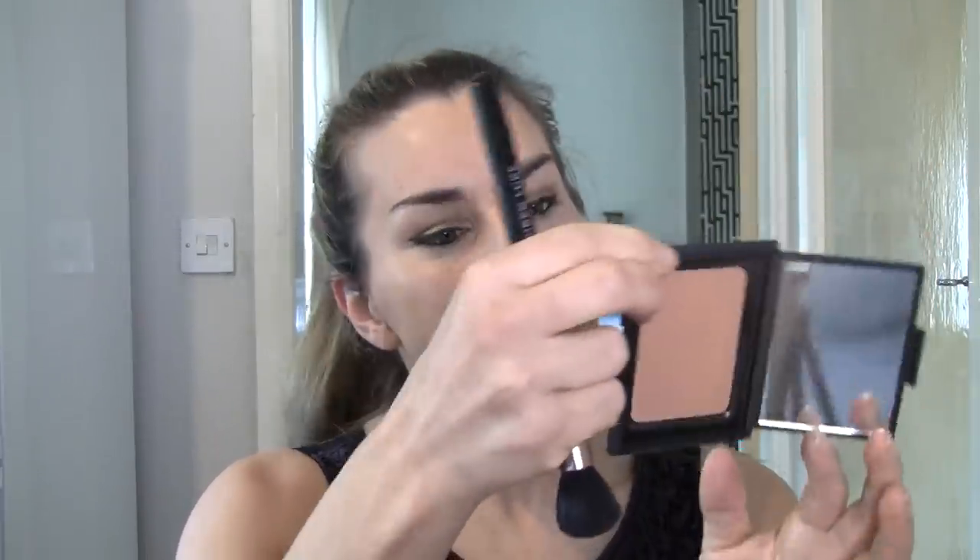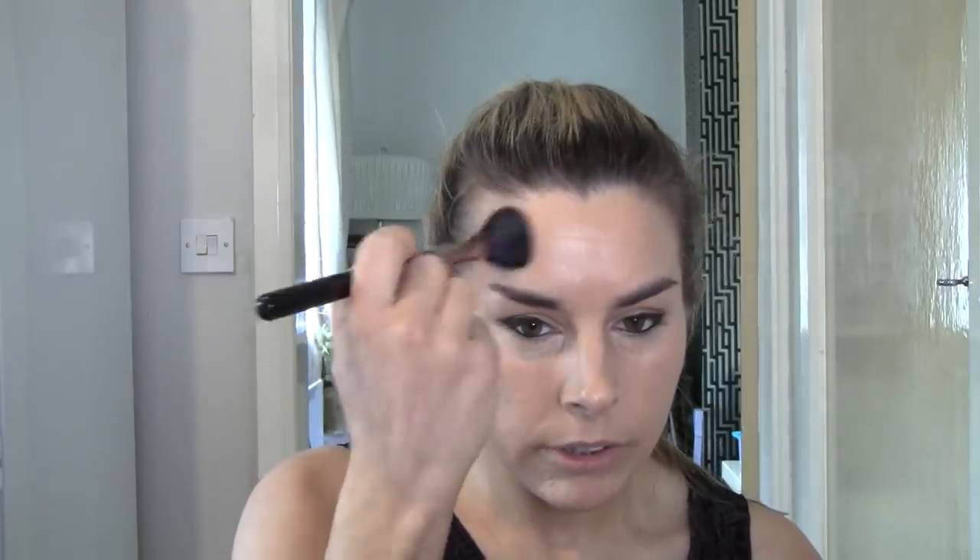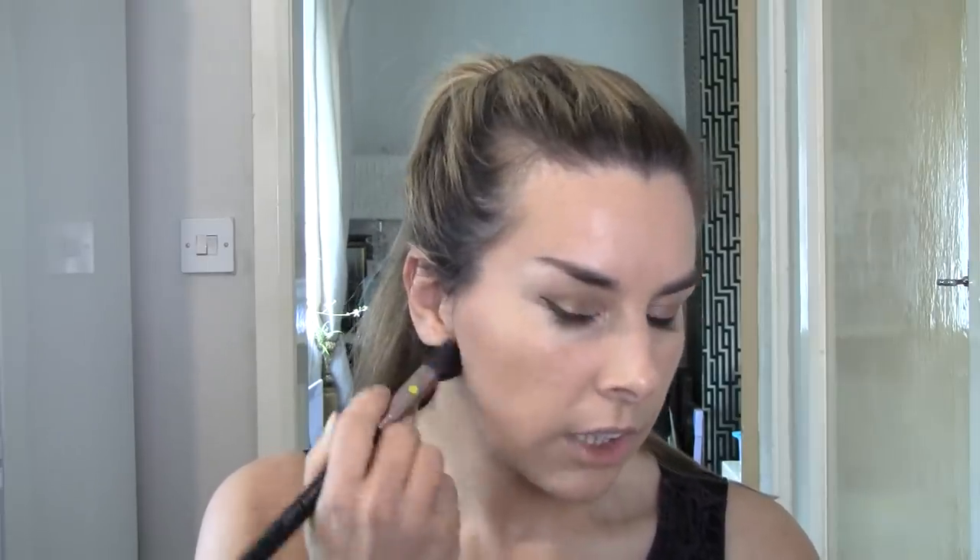Here we go with some NARS Irresistible Blush. We're going to get rid of that excess and we don't want a lot. I'm doing the usual three - into the forehead, the temples, round, and then here as well to get all this highlighted away.